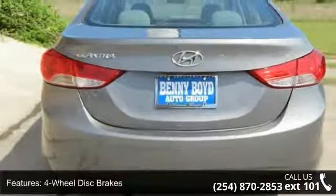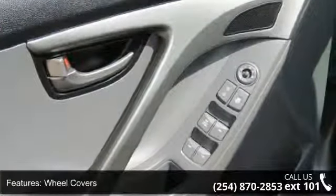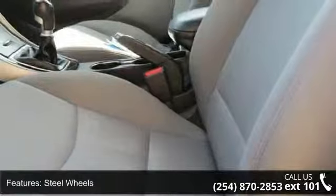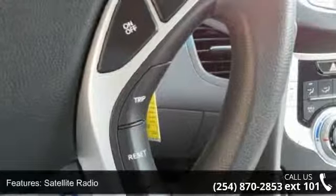This vehicle's top features include front-wheel drive, power steering, four-wheel disc brakes, wheel covers, steel wheels, satellite radio, MP3 player, auxiliary audio input, bucket seats and pass-through rear seat.